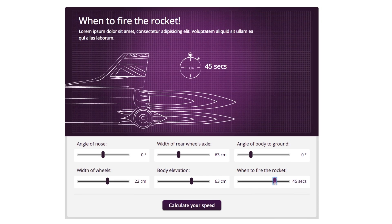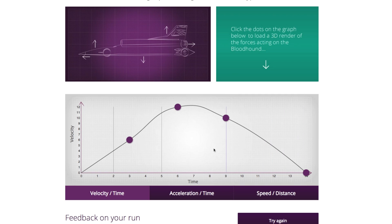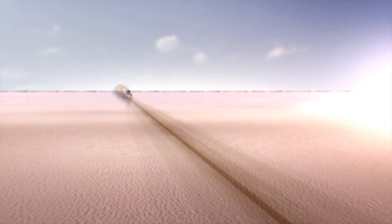You can even choose when to fire the rocket. Once your results are in, at certain points during the journey you can click and load real-time renders of how the vehicle is being affected and the forces acting on the vehicle at any point during the run. It's a real great learning opportunity to show students how to analyse graphs and to adapt the vehicle itself to try and beat the Bloodhound.